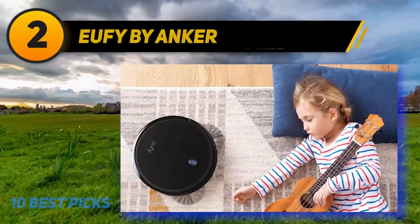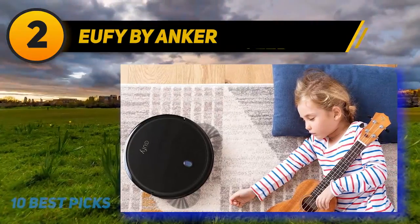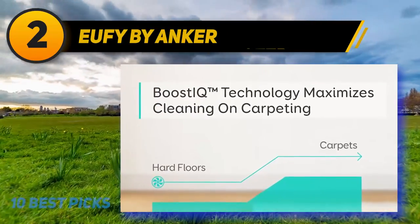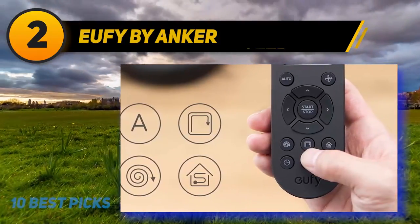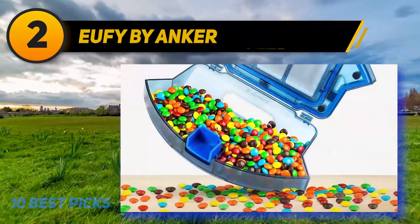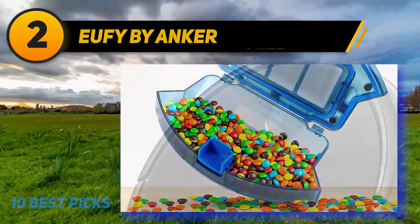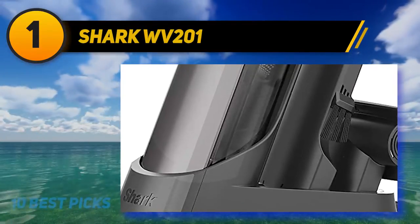Coming in at number 2 is the Eufy by Anker BoostIQ Robot Vacuum — the trending product for busy people. Unlike other vacuums, it can automatically recharge when the battery is low, with a runtime of up to 100 minutes for continuous cleaning. It comes with 1,300 Pa of suction, large wheels for cleaning on multiple floor types, and drop-sensing technology to avoid falls and obstacles. The triple filter system keeps the mechanism in top condition, and you can set a preset vacuuming schedule. Its slim design lets it clean under furniture.